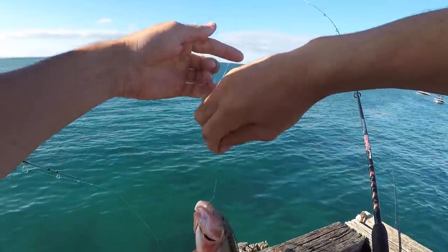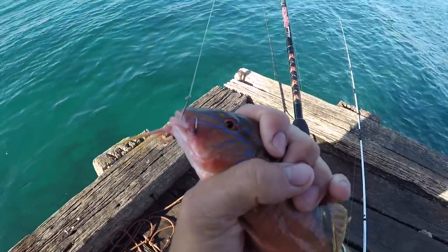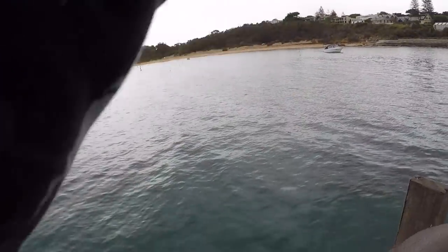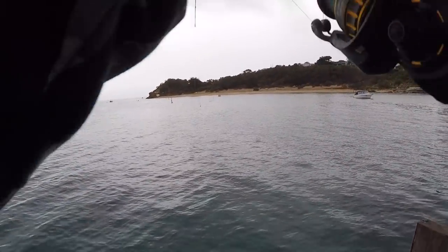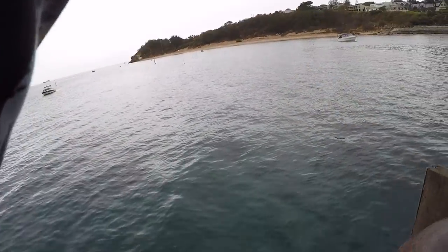Nice big red mullet there. Just got a float rod out with a whole live squid - just got taken. Could be a ray, most likely, but hopefully it's something different. I'm in the corner of the mouth.